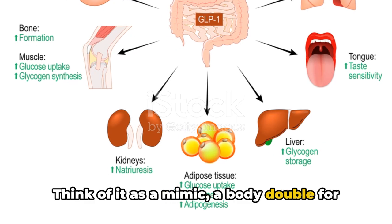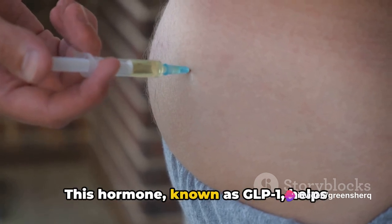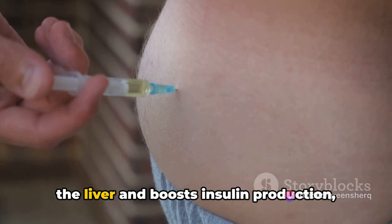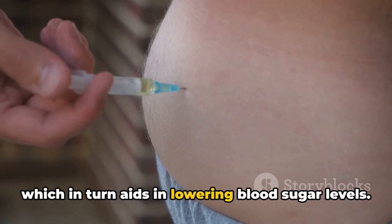Think of it as a mimic, a body double for a hormone in your body that regulates blood sugar. This hormone, known as GLP-1, helps reduce the amount of glucose produced by the liver and boosts insulin production, which in turn aids in lowering blood sugar levels.